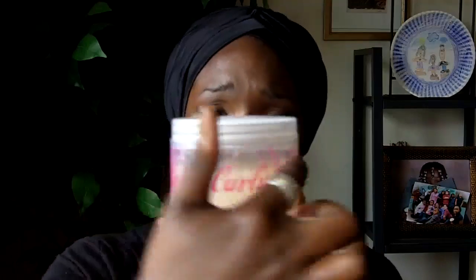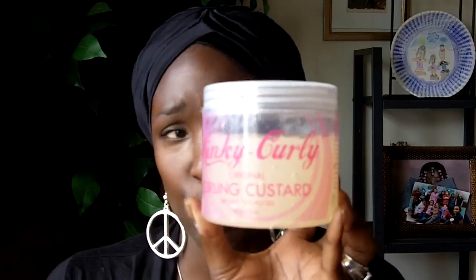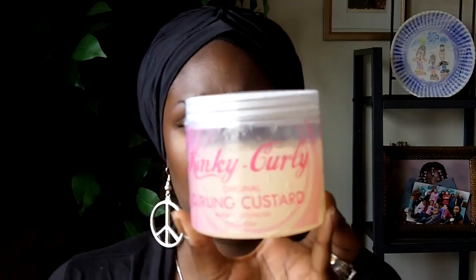My hair was soft, there was no crunch whatsoever. My theory is, if some people say it leaves their hair really crunchy, you probably used entirely too much. This jar got me two to three full-head uses — my full head and my daughter's full head, and she's got a lot of hair herself.